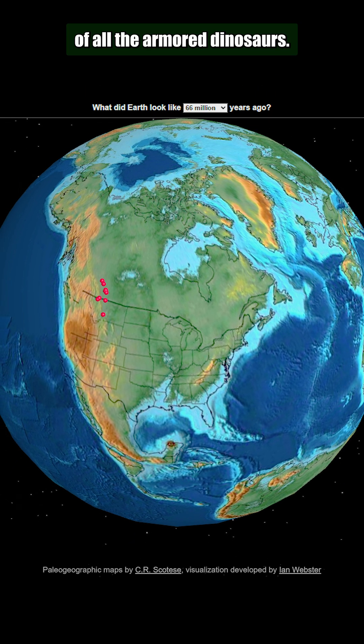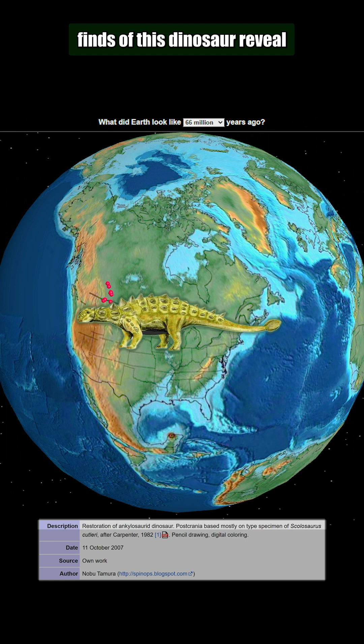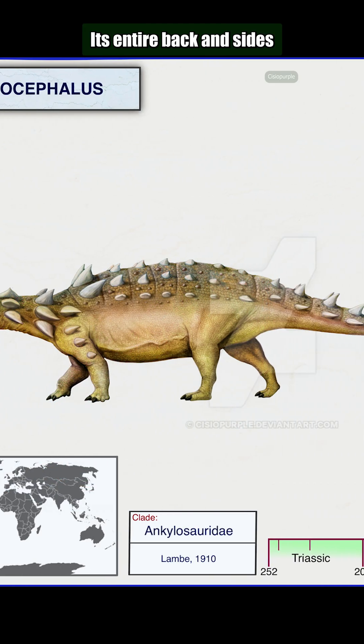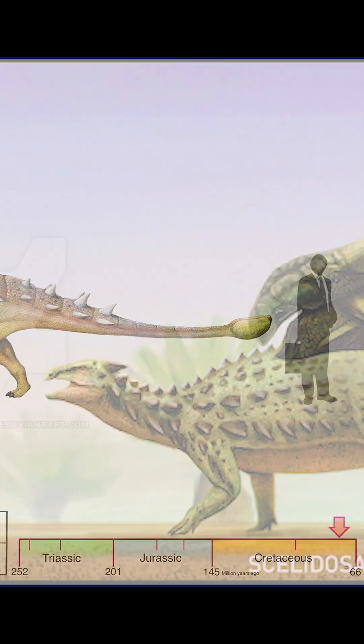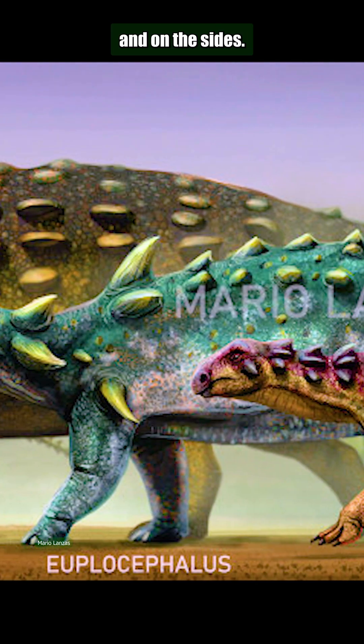Euoplocephalus is the best known of all the armored dinosaurs. The extensive fossil finds of this dinosaur reveal an animal armored from head to tail. Its entire back and sides were covered with bony plates. These plates were smaller at the midsection and back of the animal, and larger on its front and on the sides.